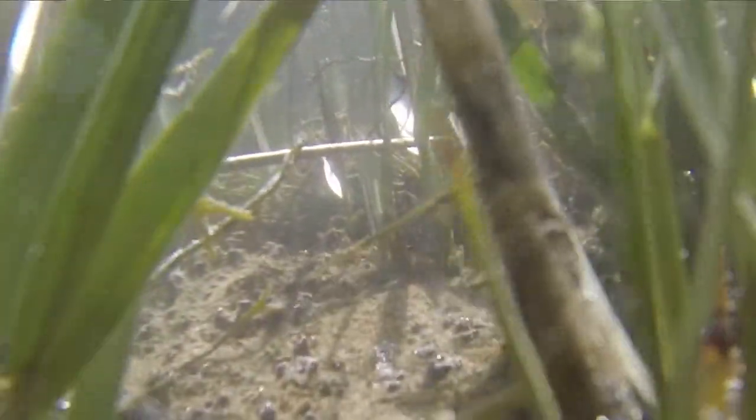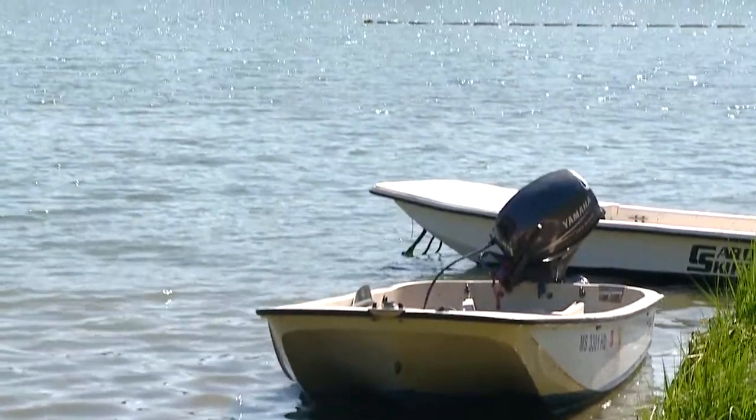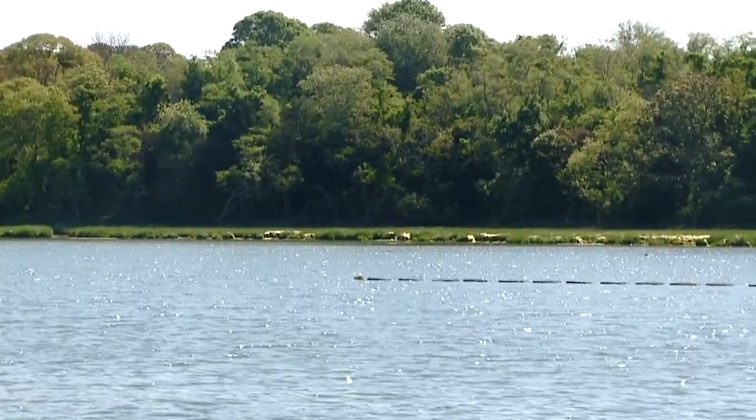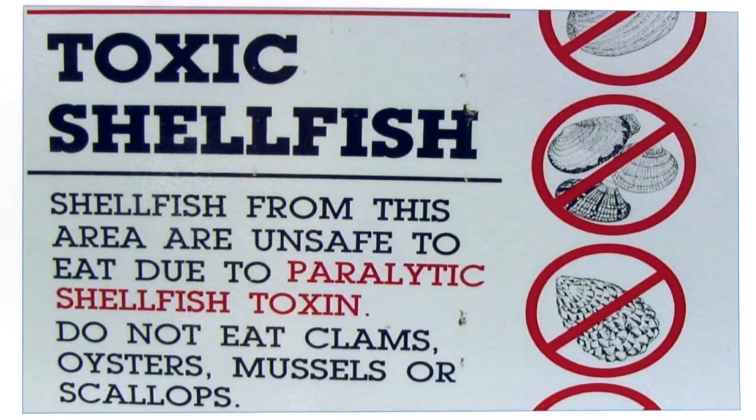These blooms are something that shellfish need to know about, because they'll go ahead and eat this algae — that's just what they do. They're filter feeders, and this algae has a very strong neurotoxin. When the shellfish eat this algae, they will in fact become toxic. They're not really harmed, and they're able to ultimately expel the toxin from their body in about two weeks.